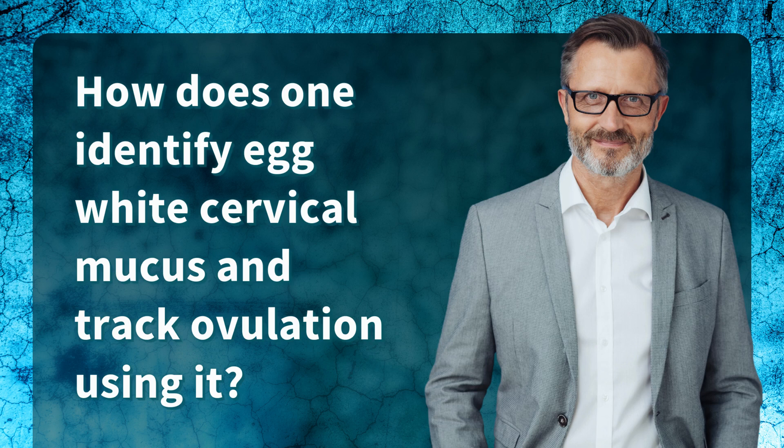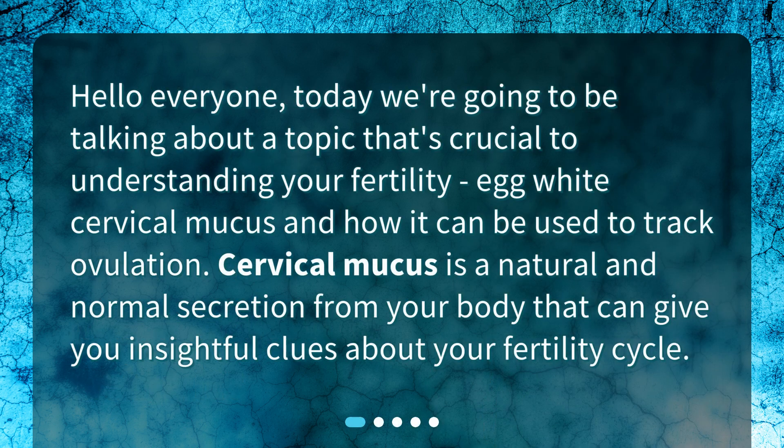How does one identify egg white cervical mucus and track ovulation using it? Today we're going to be talking about a topic that's crucial to understanding your fertility: egg white cervical mucus and how it can be used to track ovulation.